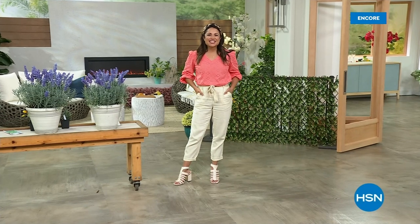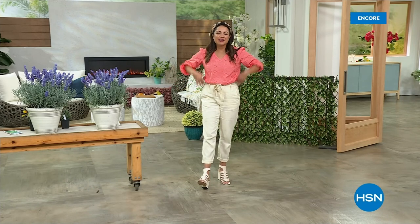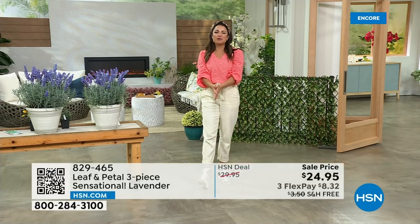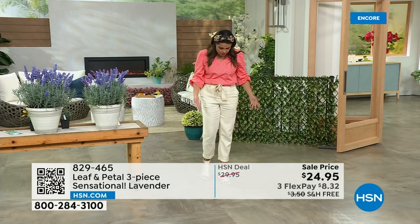Welcome back to HSN — so good to be shopping with you. My name is Michelle Yarn and we're talking all things lawn and garden. We are so excited and ready for the fresh air and being outdoors and enjoying that. We've got Leaf and Petal coming up in just a moment.